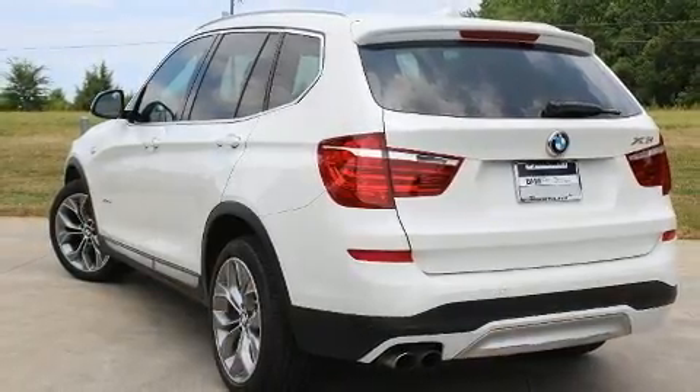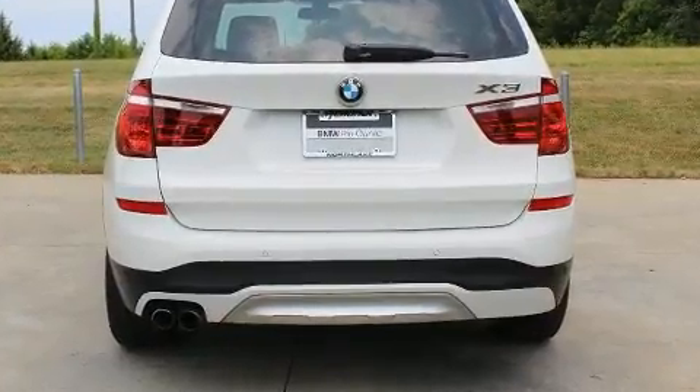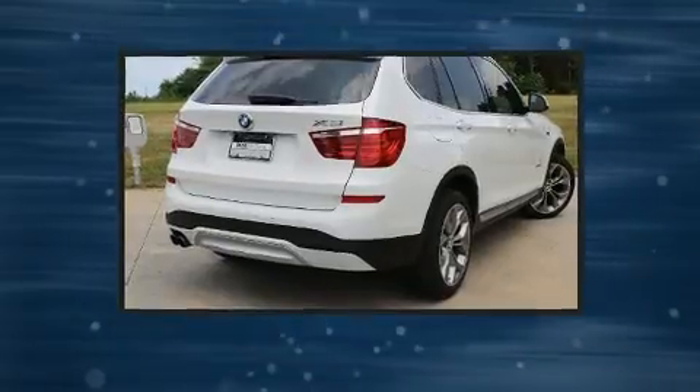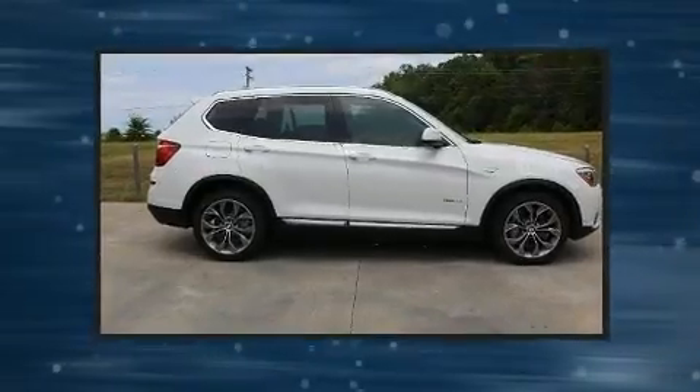All of the premium features expected of a BMW are offered, including one-touch window functionality, heated seats, front fog lights, rain-sensing wipers, a roof rack, and power seats.